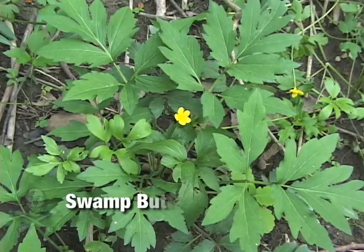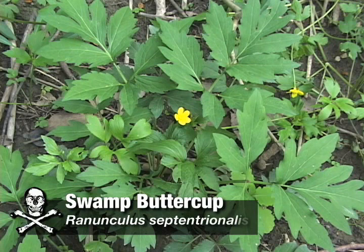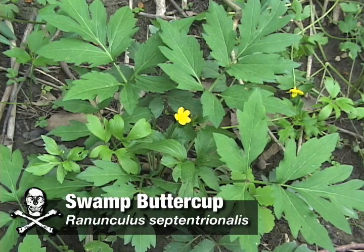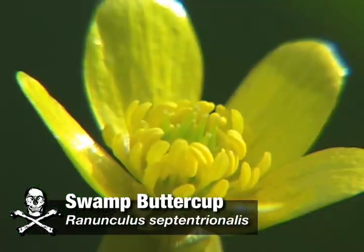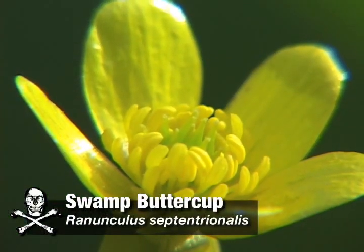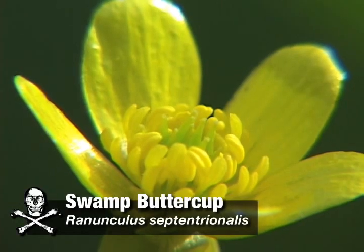Warning: Buttercups contain an acrid poison that can irritate the intestines, mucous membrane, and cause skin blisters. It has been suggested that dried swamp buttercup may be less toxic, but do not consume.